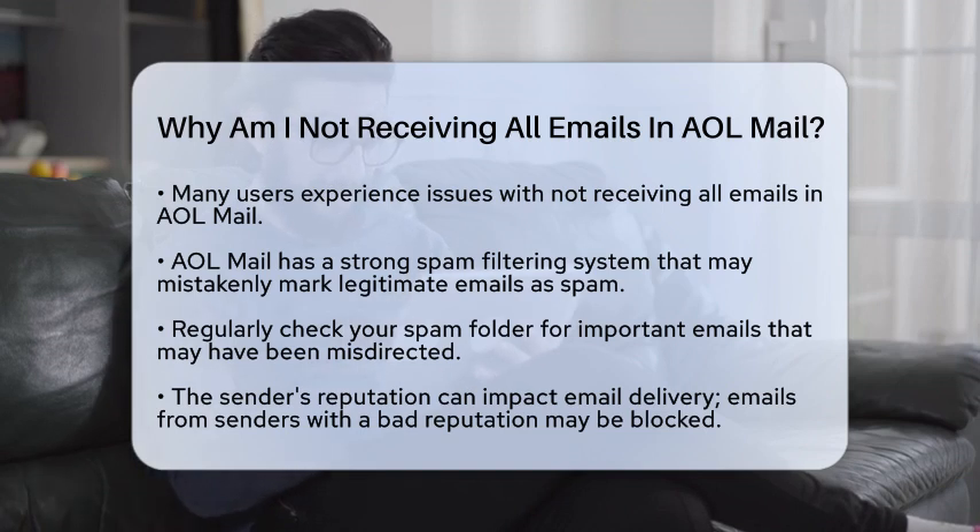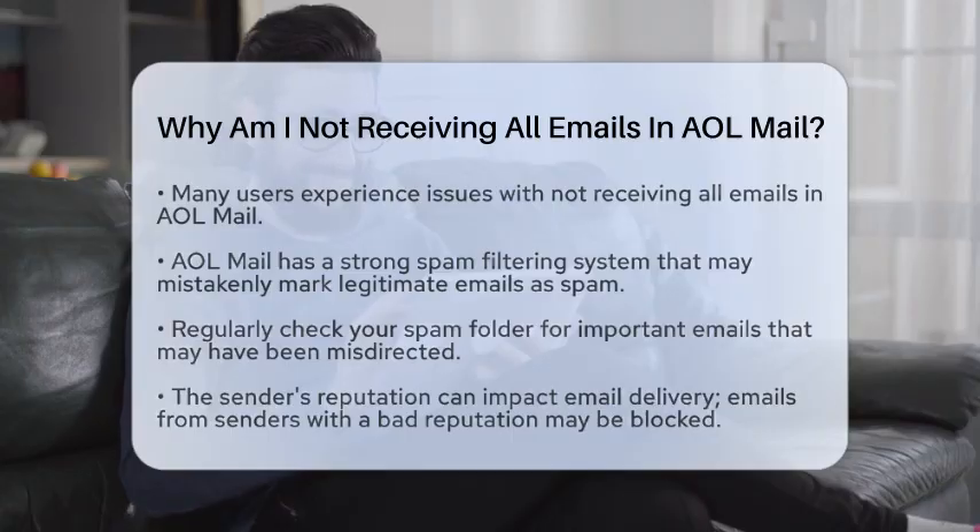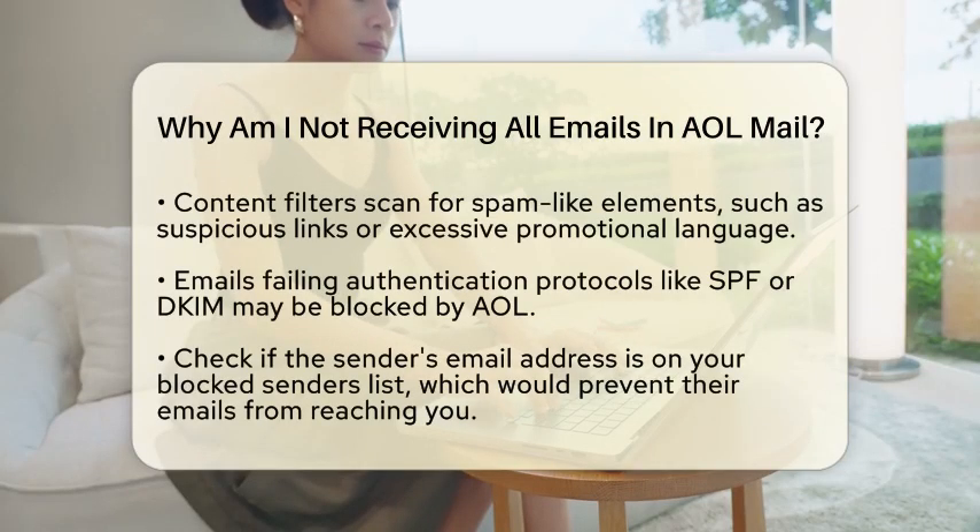Another reason could be the sender's reputation. If the sender's internet protocol address or domain has a bad reputation due to past spamming activities, AOL may block their emails. This is a common issue, especially with emails from certain senders.